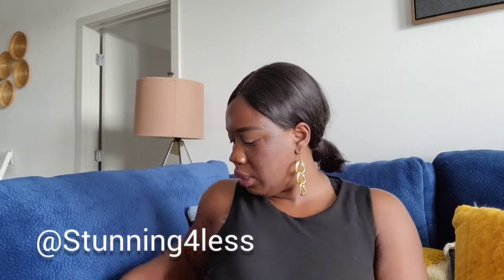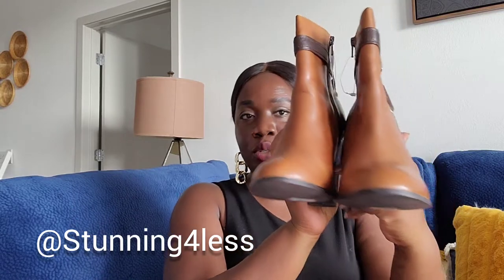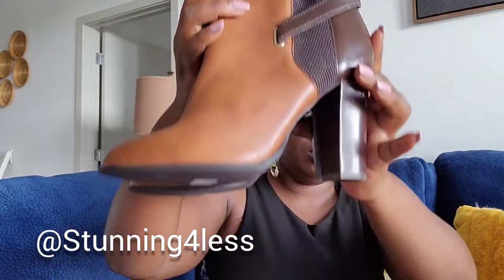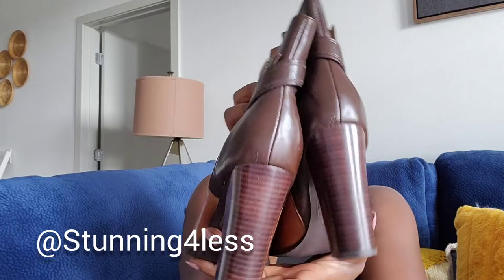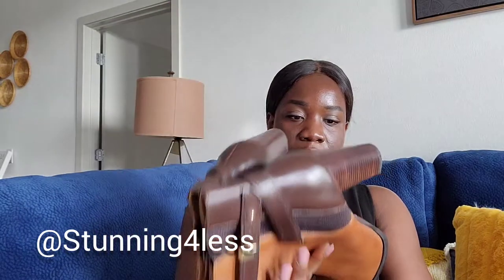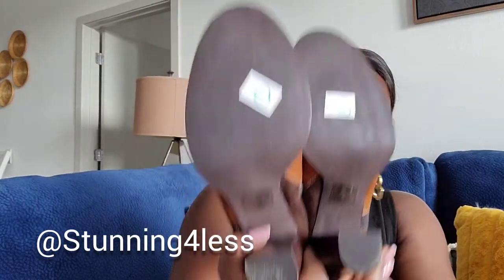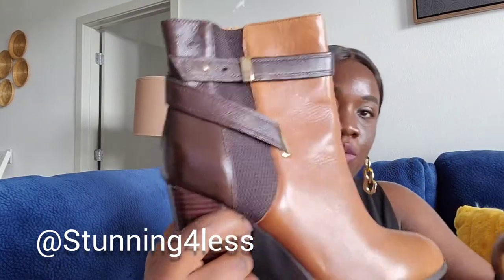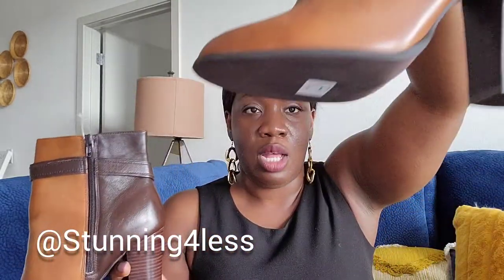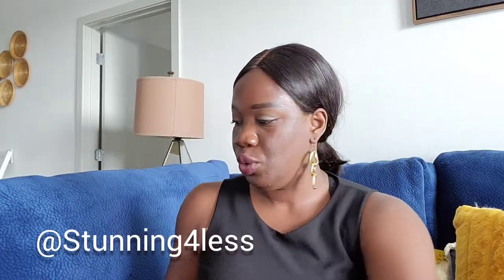This fourth shoe is not on my Poshmark closet yet. These are Aldo boots and I really love them. I picked them up at the Buffalo Exchange outlet — the heel is about four and a half to five inches. They're barely used, really gently used as you can see on the bottom. I haven't seen any damage so I'd say they're in perfect gently used condition.